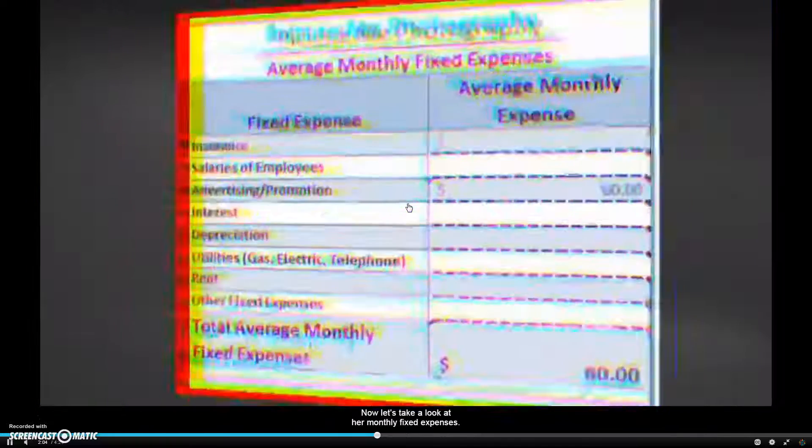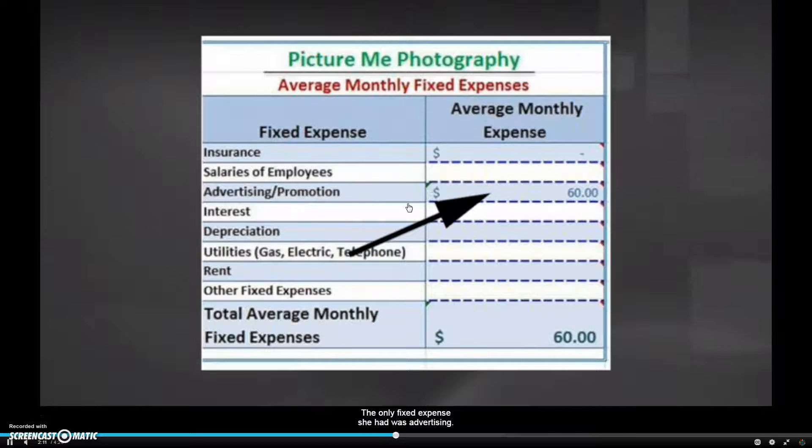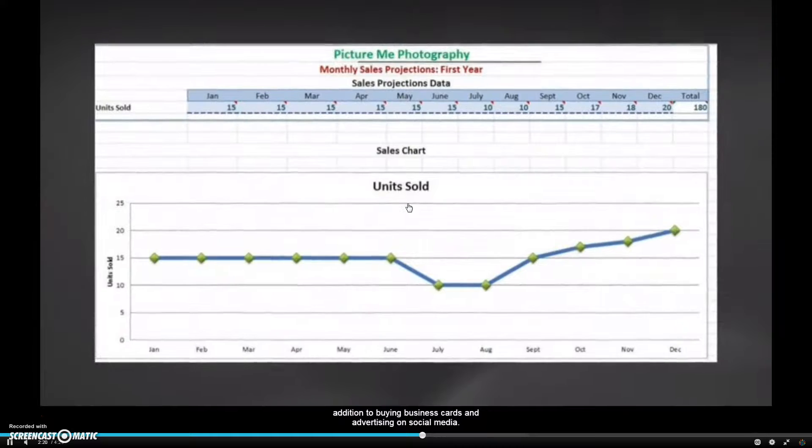Now let's take a look at her monthly fixed expenses. She didn't have to pay insurance, and she didn't have any employees or utilities. The only fixed expense she had was advertising. She planned to spend $60 a month to put a small ad in the local newspaper, in addition to buying business cards and advertising on social media.